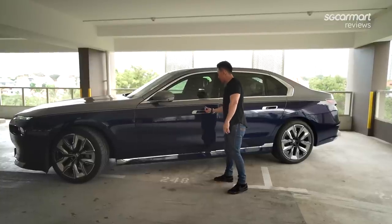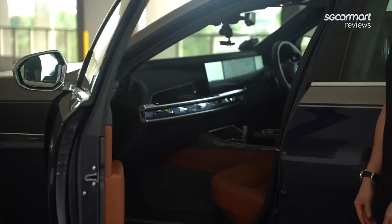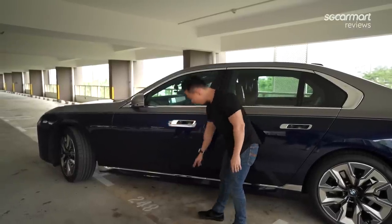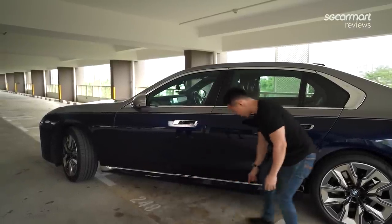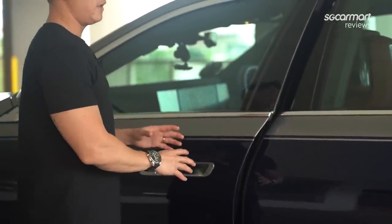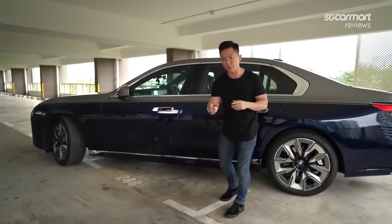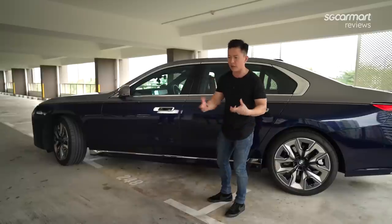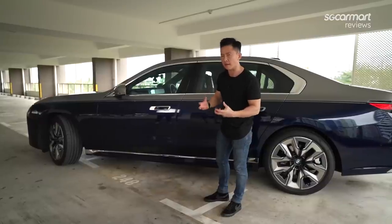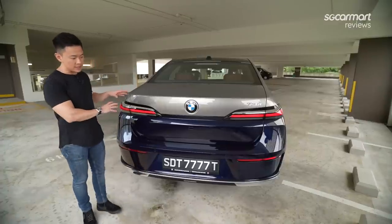One really cool thing at the side — if you open the doors, there's a button inside that lets you close them automatically. If someone were to stand at the side, radar sensors here and here will prevent it from knocking into the person or into a wall. So it's still safe yet fully automated. It might seem like a marketing gimmick, but once you're inside and living with the car, it almost feels like a crime not to have that automatic door button.